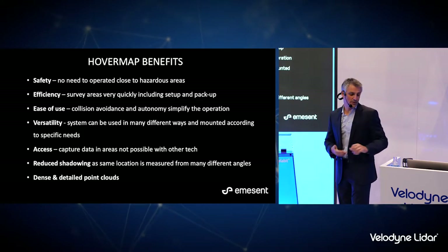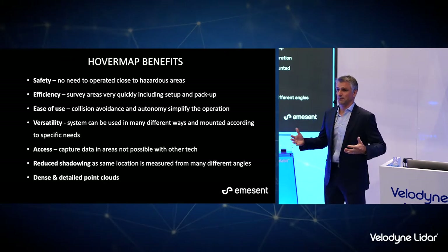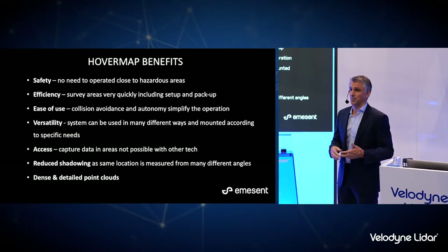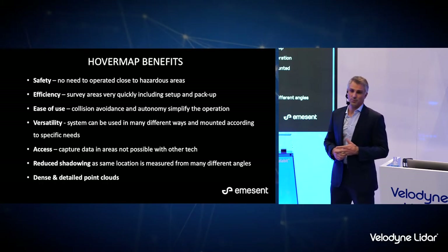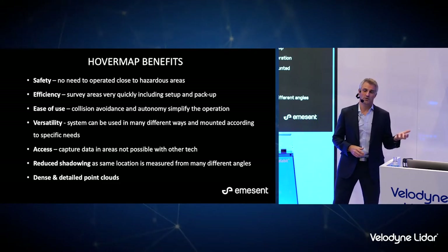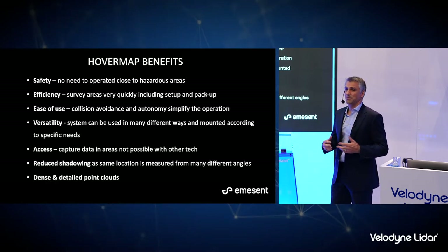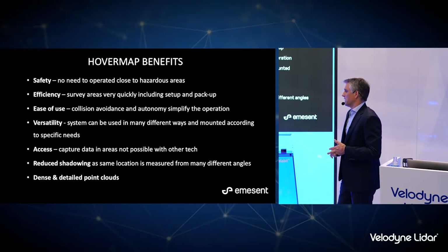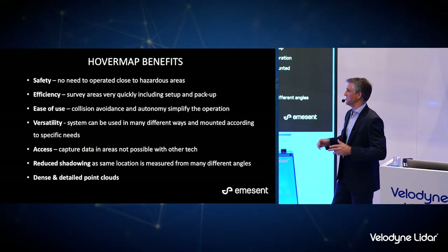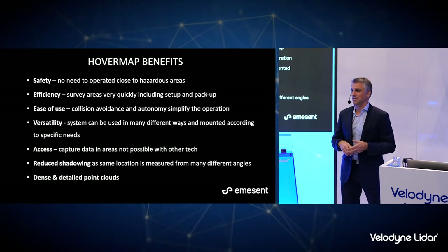In summary, some of the benefits of HoverMap: it really increases safety when using drones in challenging environments — you don't need to get operators close to hazardous areas. It's efficient to use, quick to set up and scan, and truly easy — literally plug it on, press the button, and it makes drone flight safe and easy. It's an extremely versatile system, usable both on and off the drone, mounted on other vehicles, or as a handheld system, allowing you to capture data in places you otherwise wouldn't be able to access. In mining, it reduces shadowing, fills in all the gaps, and generates really dense, detailed point clouds because of the VLP-16 data rate and the fact that it's rotating.